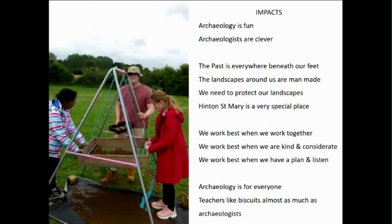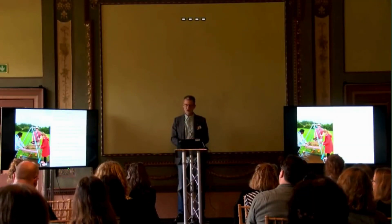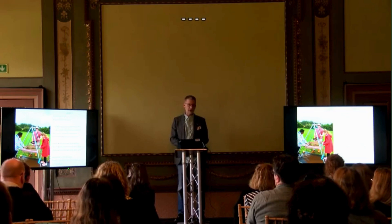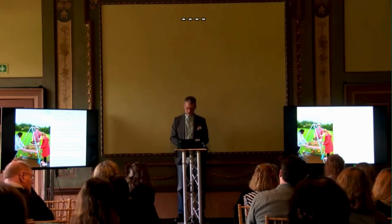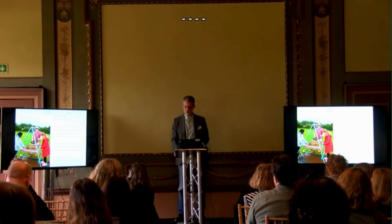The kids had a whale of a time. They learned a great deal. Archaeology is fun, and yes, archaeologists are clever. We also managed to communicate the mechanisms we've developed in the UK for undertaking field archaeology — how we know why things are important, and why some things are more important than others. They clearly understood all of these things very quickly indeed. We also demonstrated that we collectively — human beings, people — work best when we work together, and when we listen to one another, and when we try to be kind and considerate. That is how we as human beings can achieve great things. The conclusion is that yes, archaeology is and should always be for everyone.